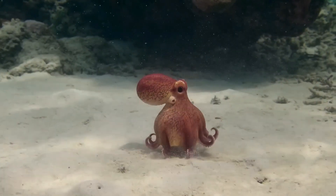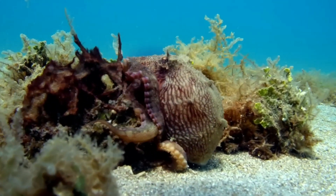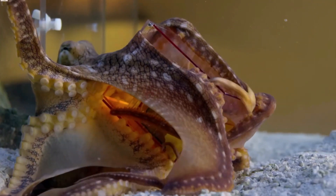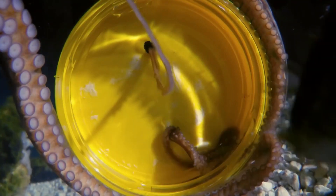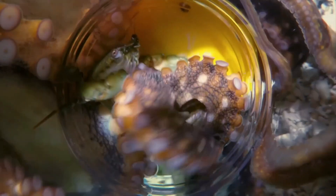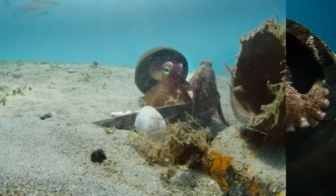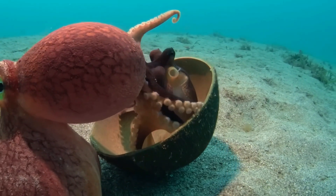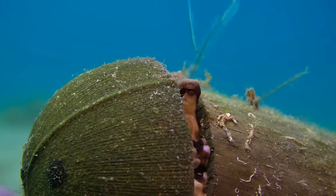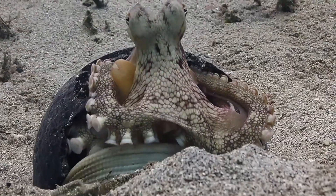In terms of intelligence, octopuses are essentially the geniuses of the sea. They excel in problem solving and are known to use tools. A notable example is their adept manipulation of jars — scientists provide them with a jar with a snack inside, and the way they figure out how to unscrew the lid shows their ability to think through problems, experiment with various approaches, and remember successful strategies. Some octopuses collect coconut shells and use them as mobile homes, illustrating that they plan ahead and comprehend their environment to ensure their safety.